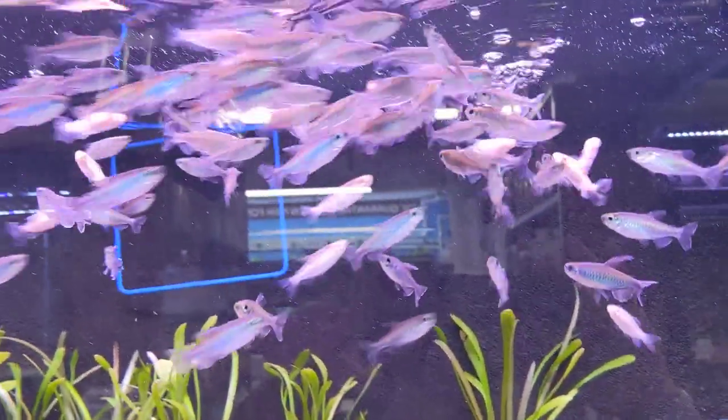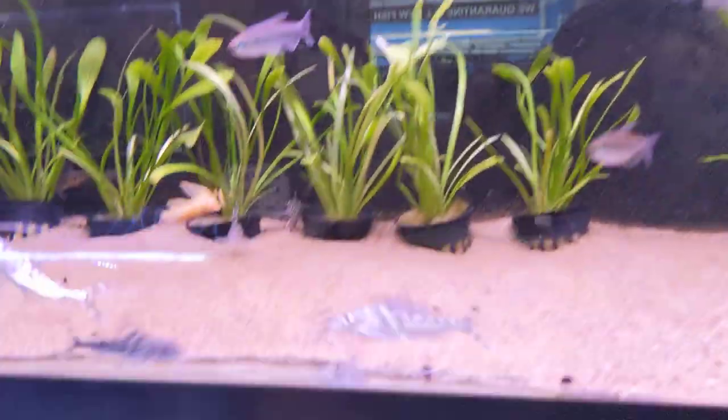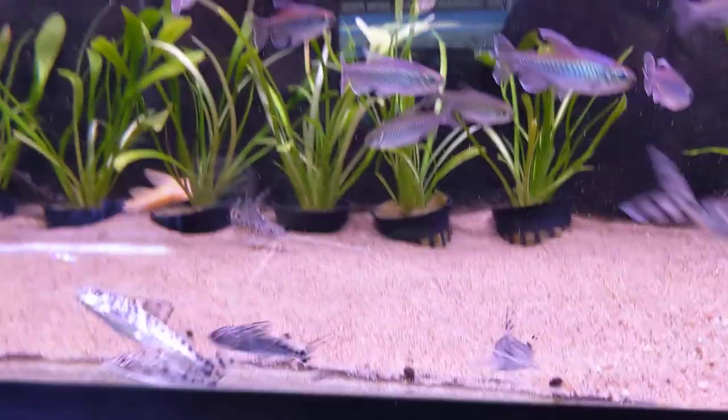Our display tank — here we have Congo tetras, good size, along with albino Congo tetras, and we have polka dot pleco catfish.